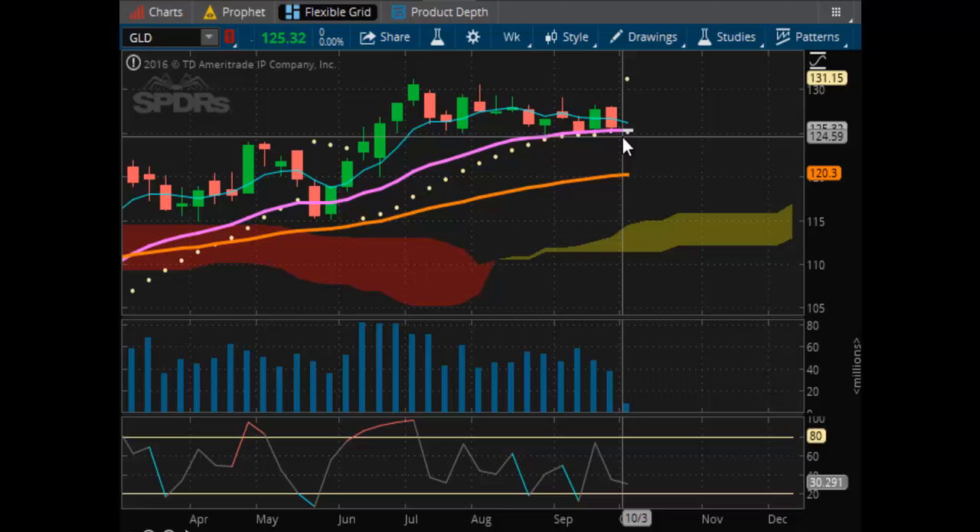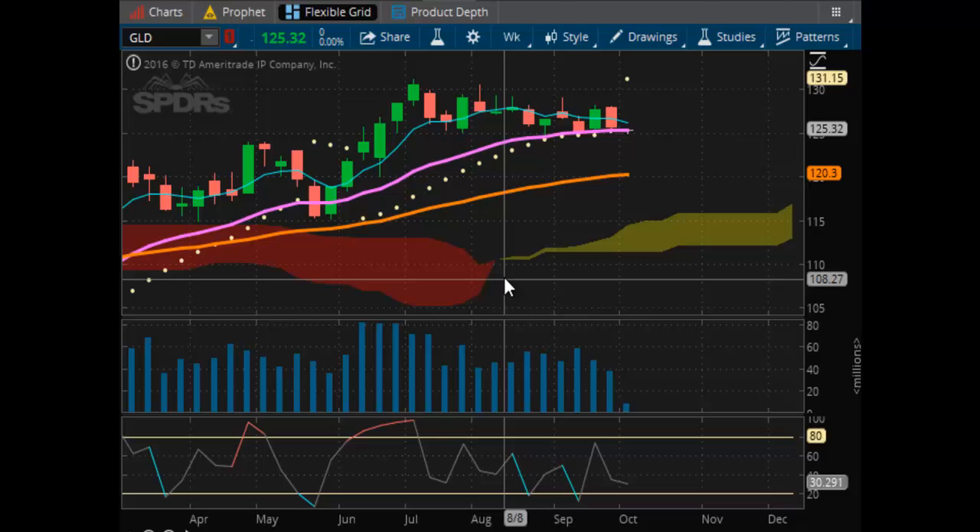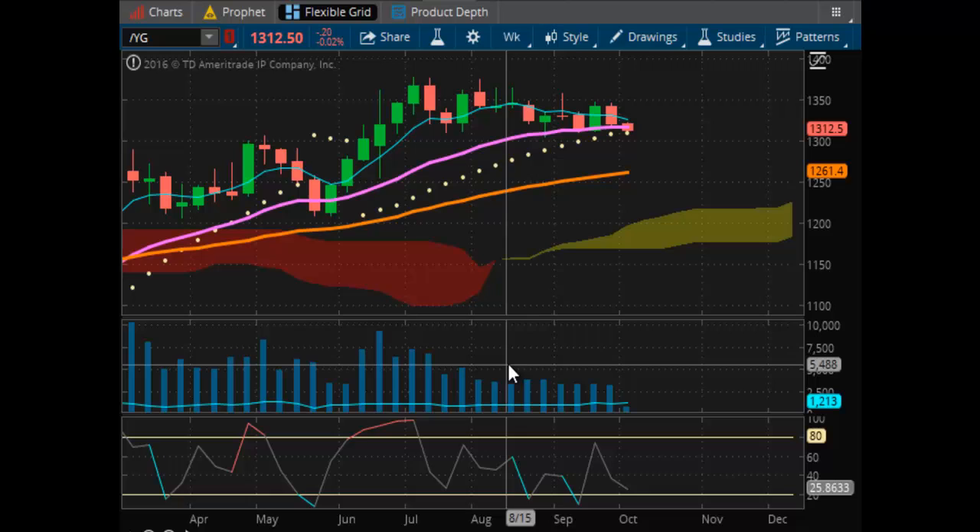The market's just kind of flopping around. Topside resistance right now is at 130.115. The market's just absolutely flat — not a whole lot to go on. So let's take a look and see if we can gauge a little bit what's going on in the futures.